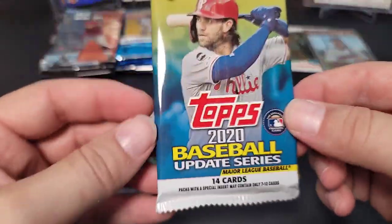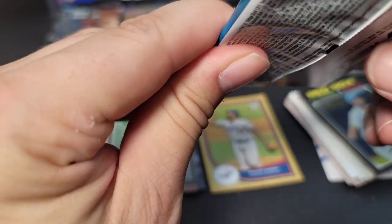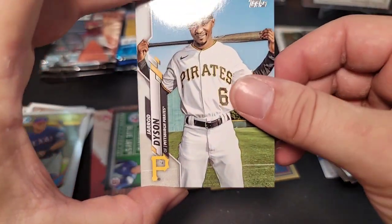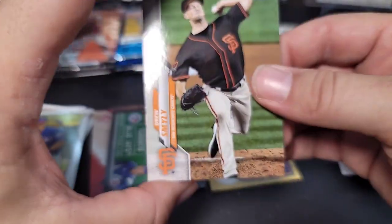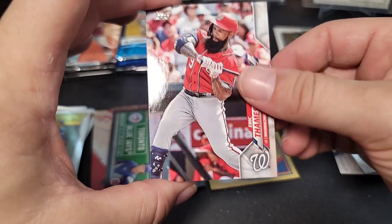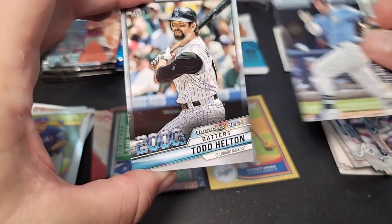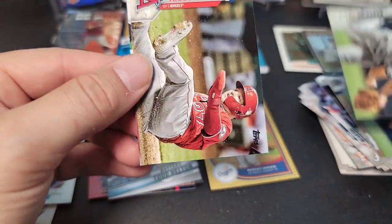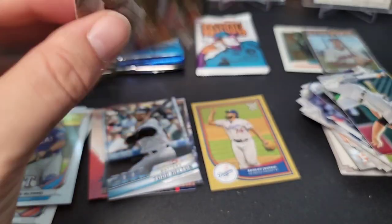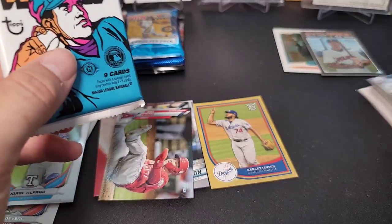Next is 2020 Update Series baseball hobby pack — one auto and one mem per hobby box, but we don't have those in this pack. Zipping through — we get a Decades Best insert of Todd Helton, a Mike Trout, and not a single rookie in the whole pack. Mike Trout though, that's not a bad one. Moving on to the last baseball pack.